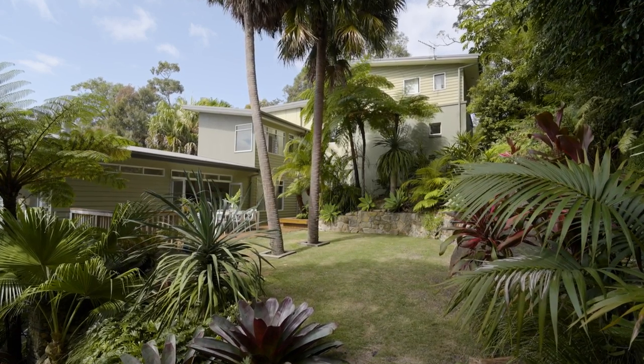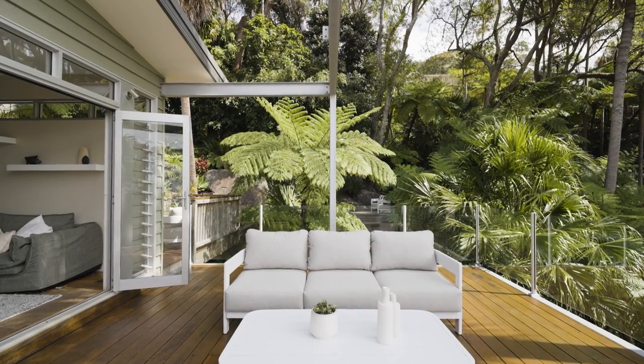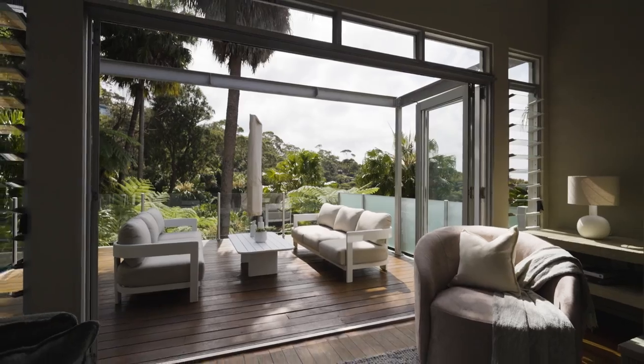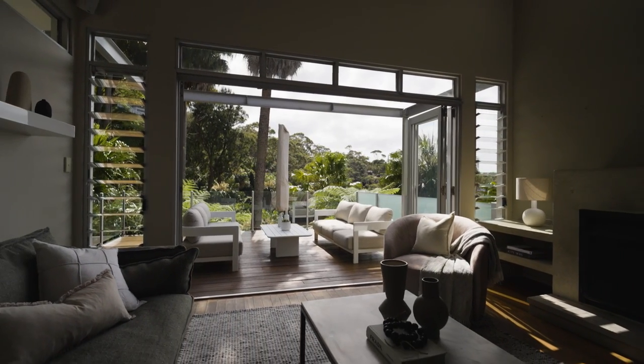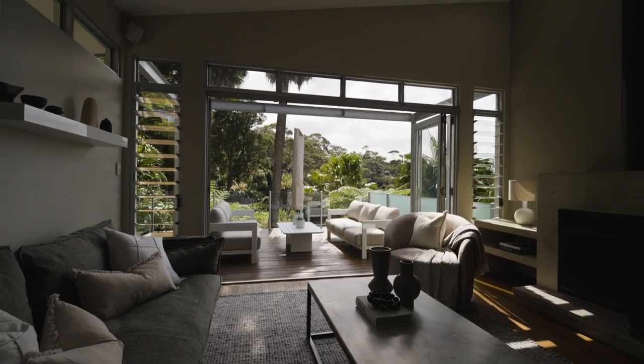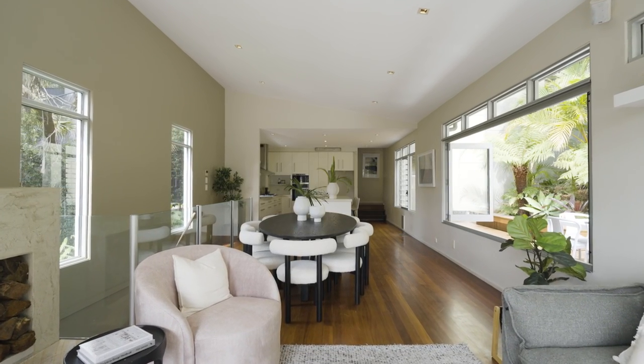It feels like the landscape has barely been touched by modern life — something you might see around the hinterlands of Byron Bay and the Northern Rivers. This is a home that's beautifully designed around privacy and togetherness, with excellent separation between the main living areas and each of the bedrooms.